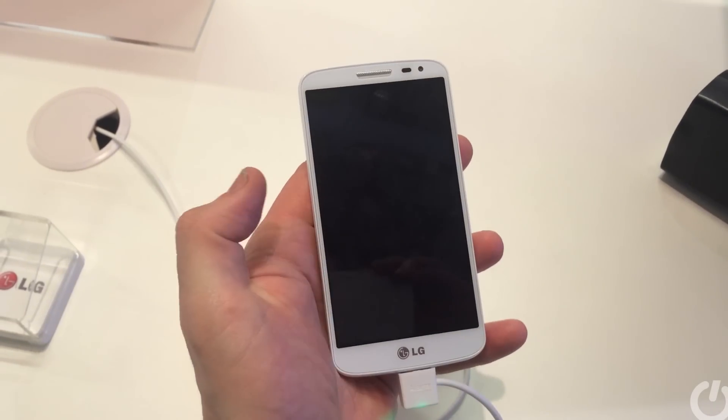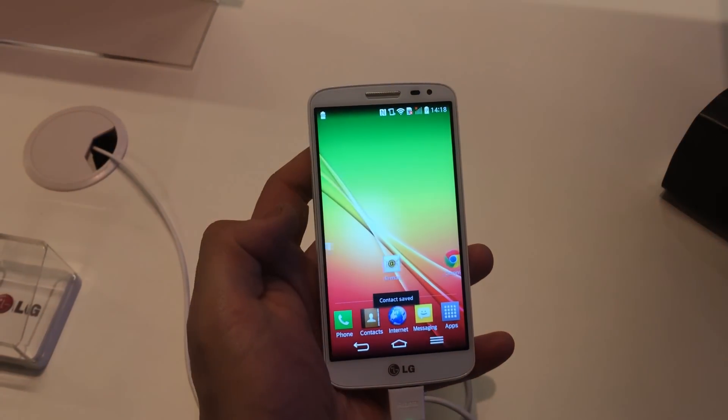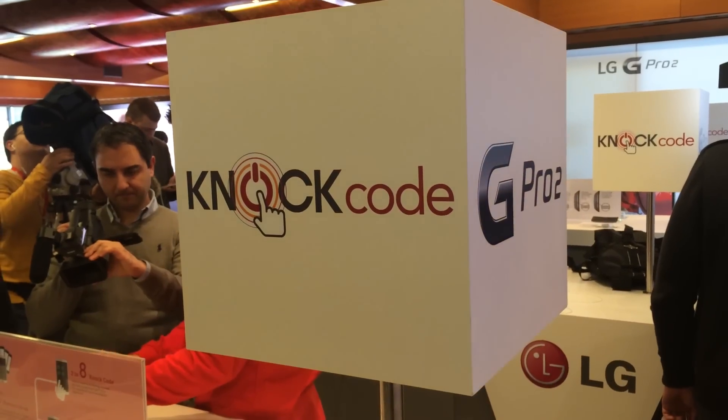It also has the new Knock Unlock feature, which enables you to tap a particular pattern to unlock the phone. Rather clever, we think.